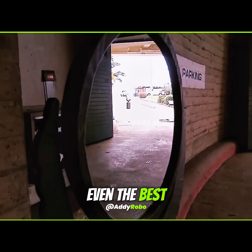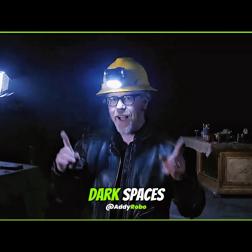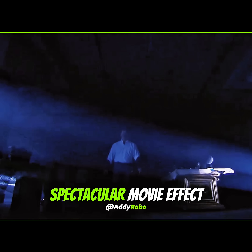Repeated trials showed even the best setup only kept rooms bright for three minutes before fading. Yes, mirrors can brighten dark spaces, but in practice this system has many limits — far from the spectacular movie effect.